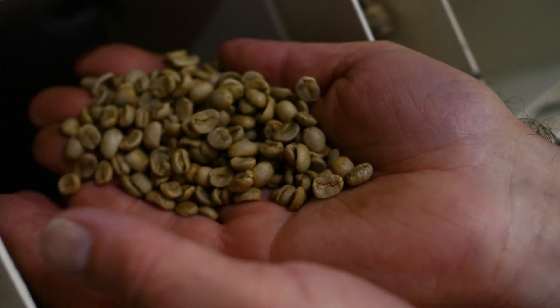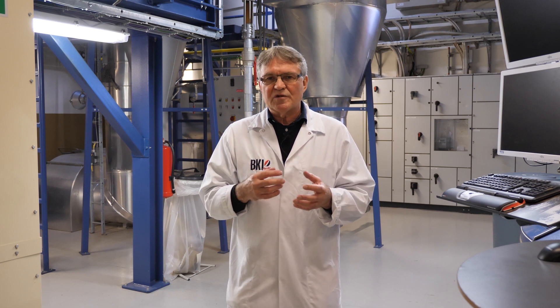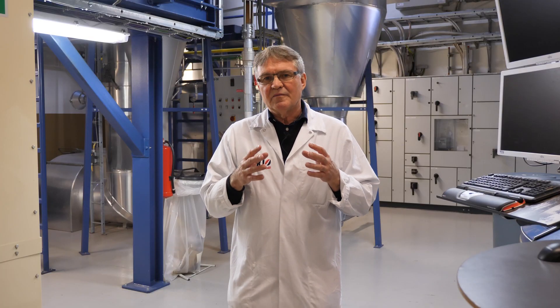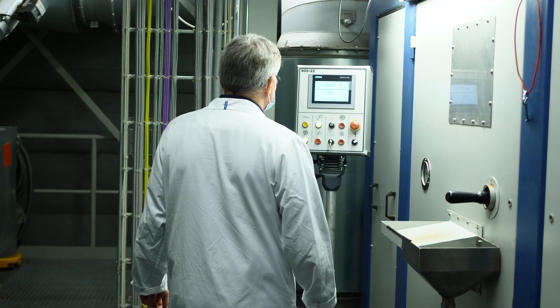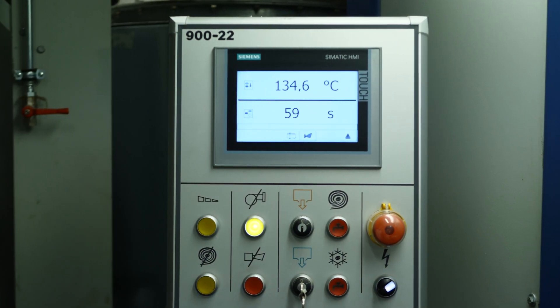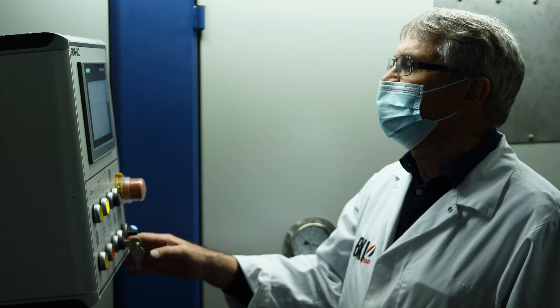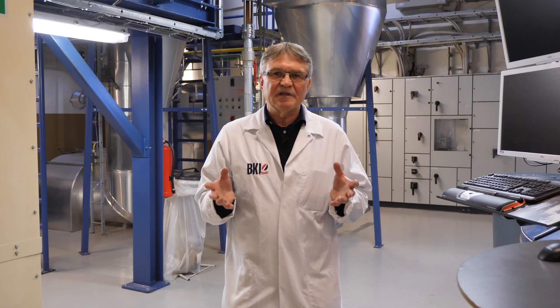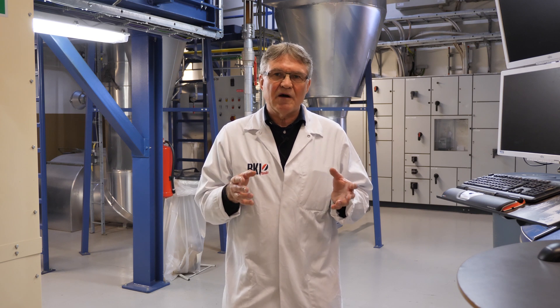When the beans are cleaned, we take the different sorts to the roastery where we roast them. We have about 240 different recipes with different tastes, colors, and so on. In the roasters, it takes about 6 minutes, meaning we are roasting about 4 to 5 tons per hour on each roaster. That gives us a total roasting capacity of 10 tons per hour.